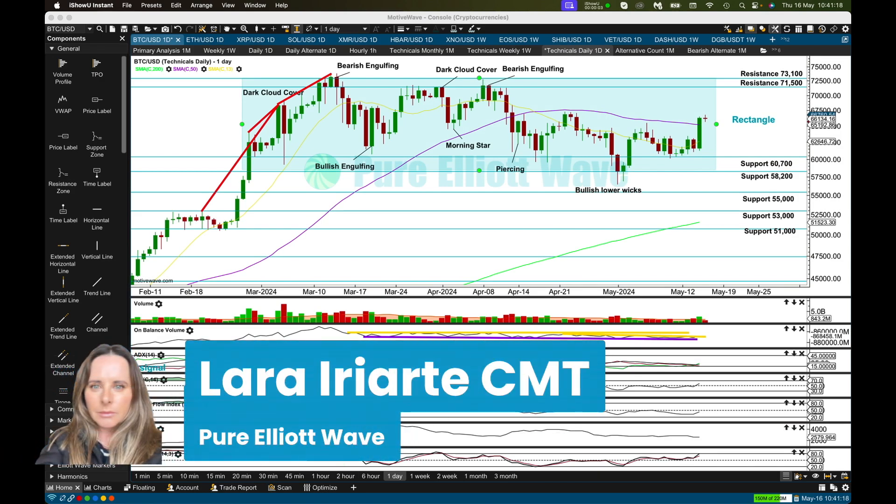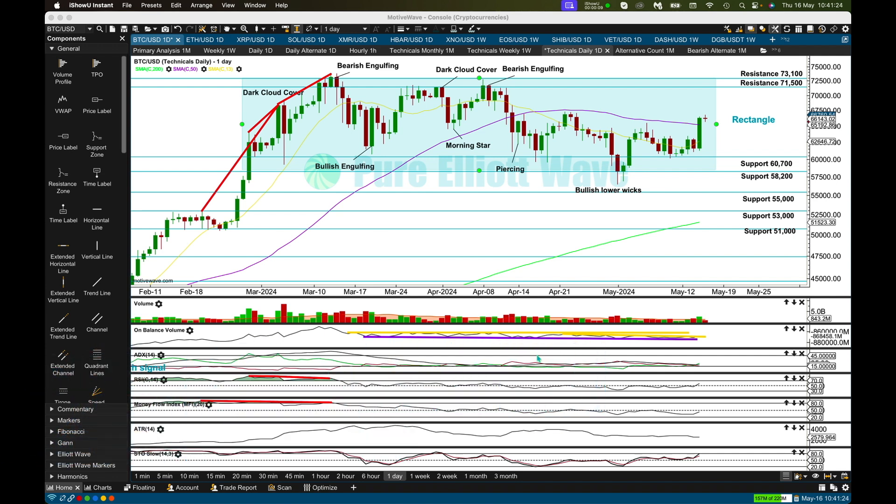Good morning everybody, this is Lara from Pure Elliott Wave with your Monday to Friday update for Bitcoin, Ethereum, XRP, and Solana. I'm adding Solana in now because we're getting rid of the Elliott Wave for Ethereum — you now have to get that from our website if you want it, and there are links below.